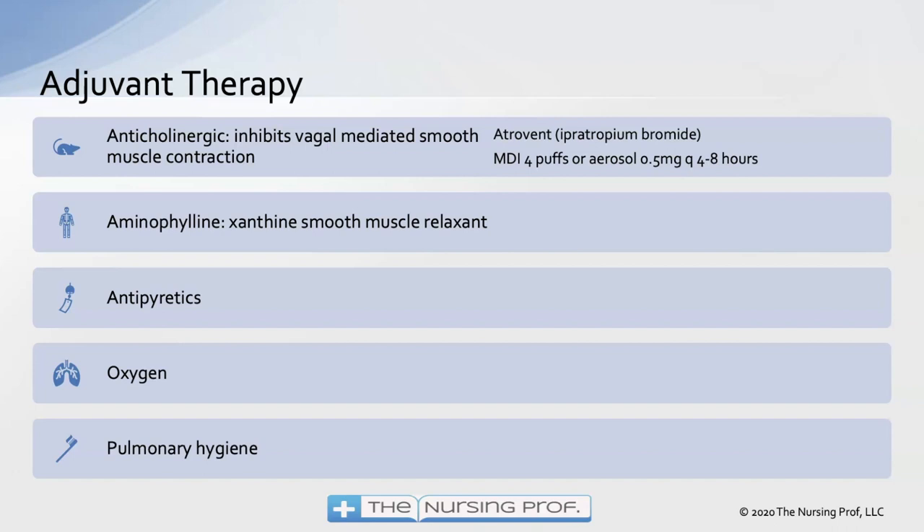Other therapies include anticholinergics, such as Atrovent, which inhibit vagal-mediated smooth muscle contraction. Aminophylline is a smooth muscle relaxant with many side effects, especially cardiac side effects — a concern since many COPD patients are older with existing cardiac issues, making aminophylline a poor choice in most cases. Antipyretics are important to reduce fever, since fever increases oxygen consumption and we need to meet the body's oxygen demand.